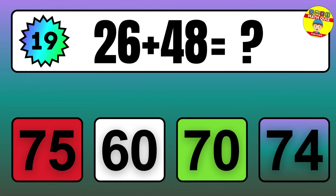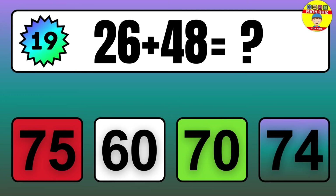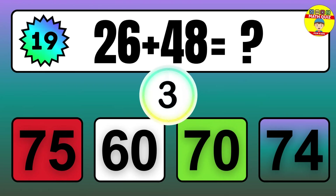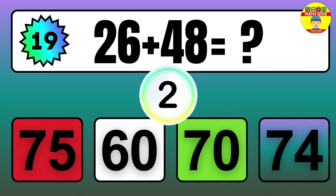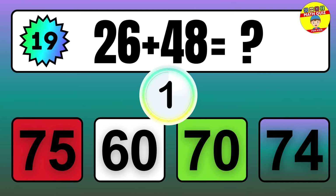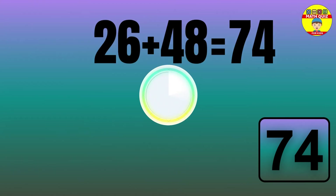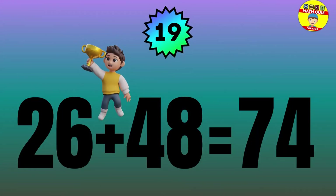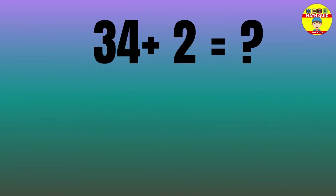Question: 26 plus 48 equals what? The answer is 26 plus 48 equals 74.